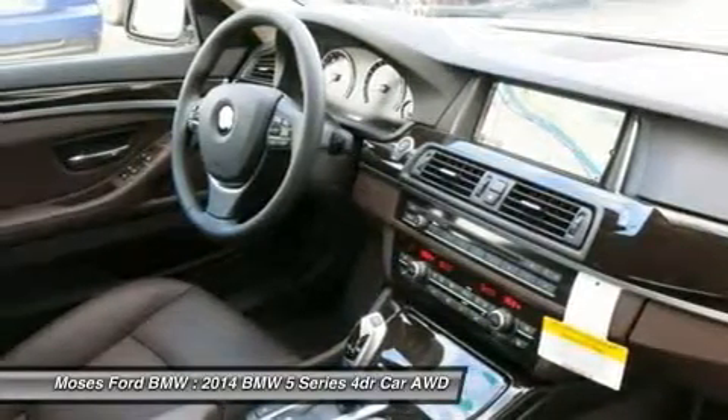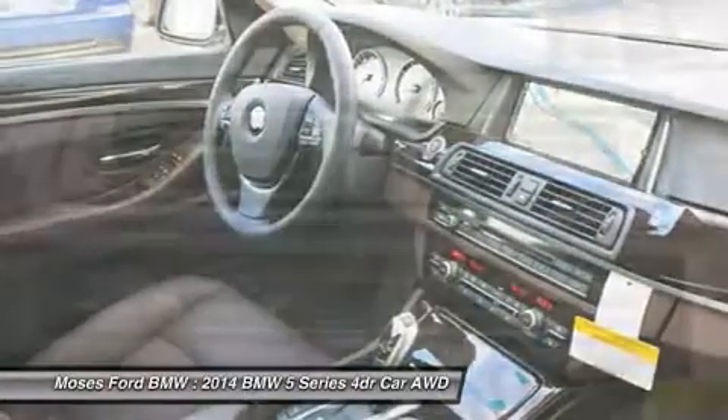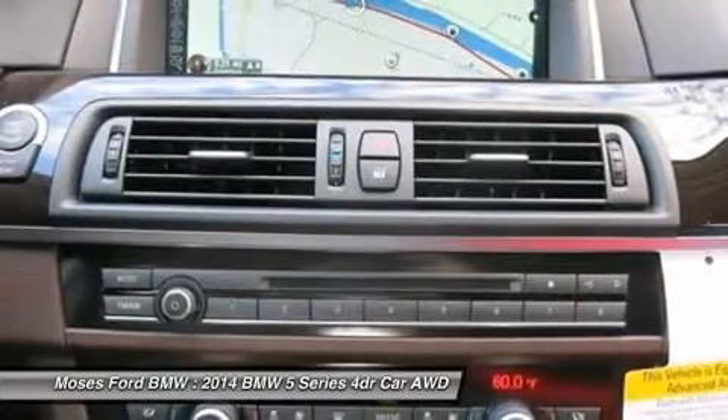535i xDrive with Mineral White Metallic exterior and Mocha interior features a Straight 6 Cylinder Engine with 300 horsepower at 5800 RPMs.